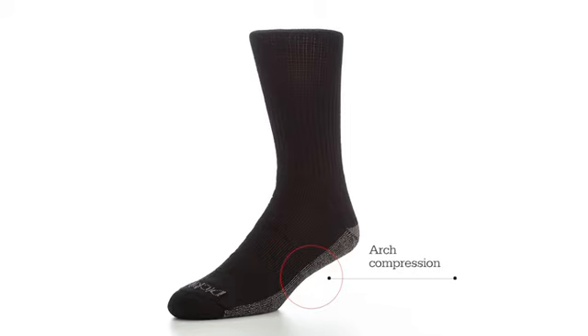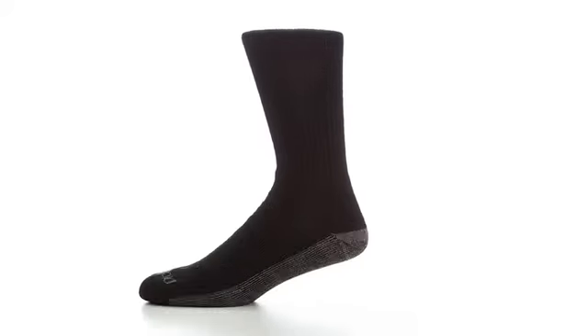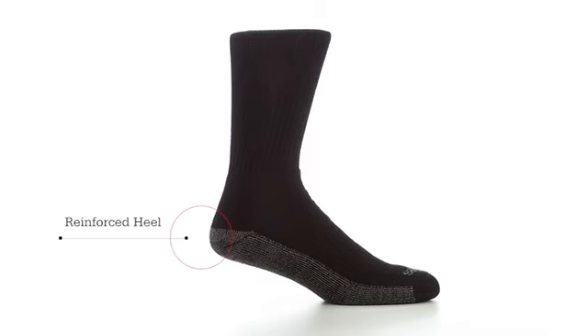Arch compression keeps socks in place to provide added support and stability. A fully cushioned foot provides added support, while a reinforced heel and toe delivers durability Dickey's has been known for since 1922.